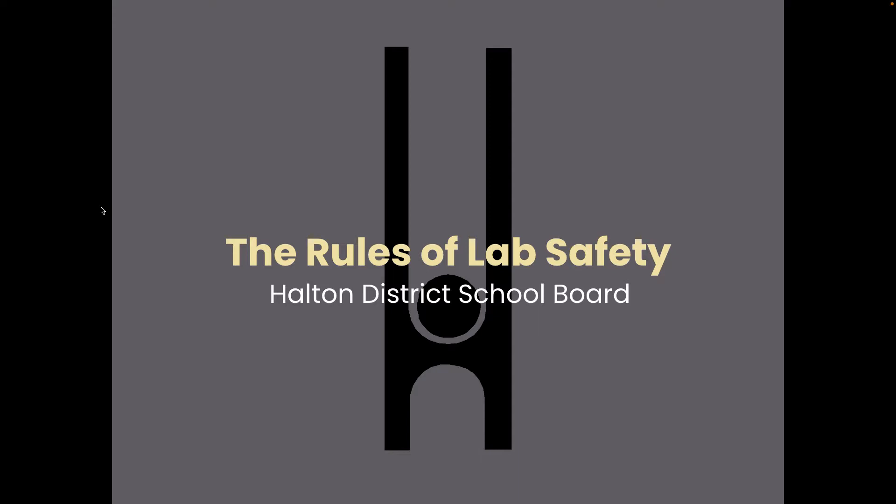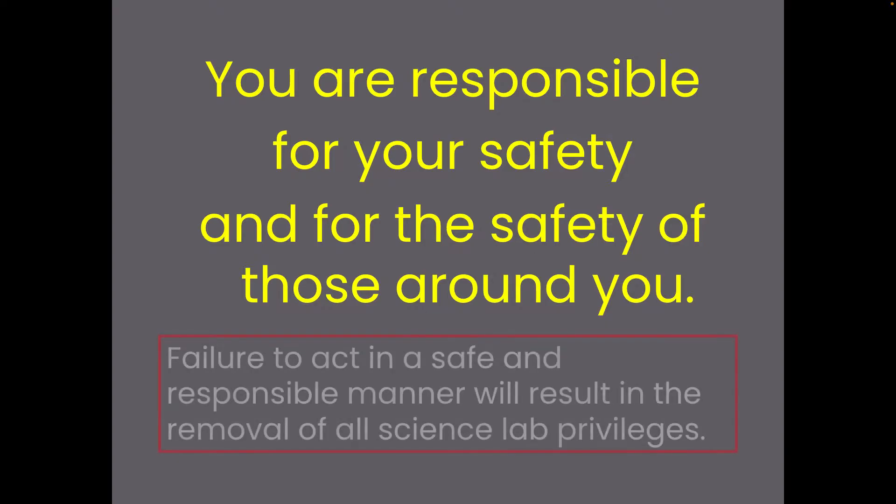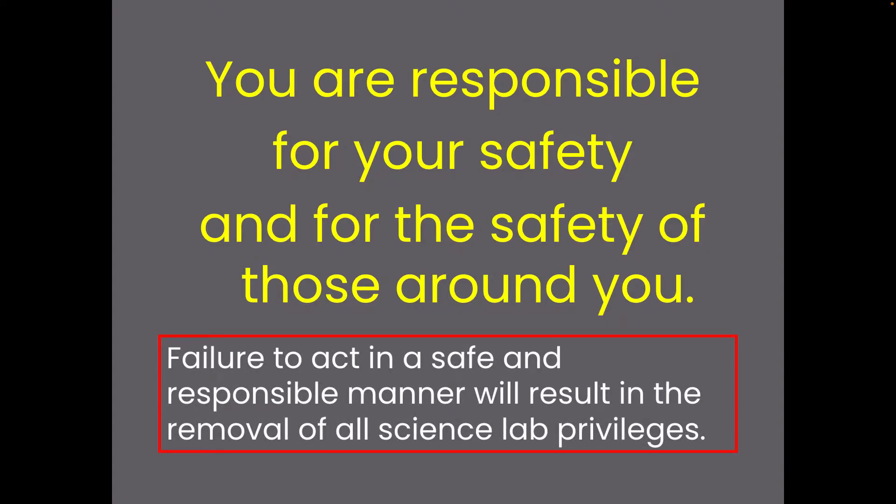In this video we are going to go over some safety rules that we will be using this year. I want to remind you that you are responsible for your safety and the safety of those around you. This is really non-negotiable — if you don't act in a safe and responsible manner, you will be asked to sit out of the lab activities, which is no fun because that's where all the fun in science is.